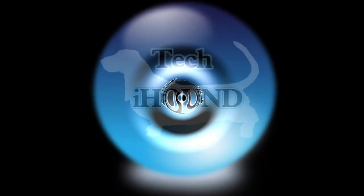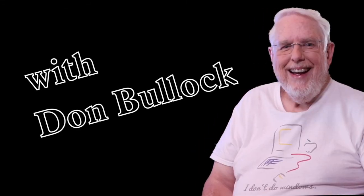Presenting the Tech Eye Hound with Don Bullock. Hi there and welcome to the Tech Eye Hound.